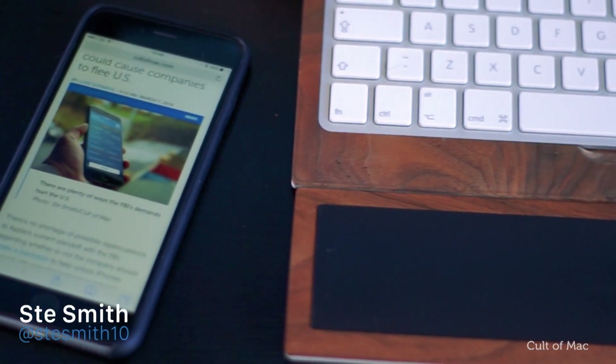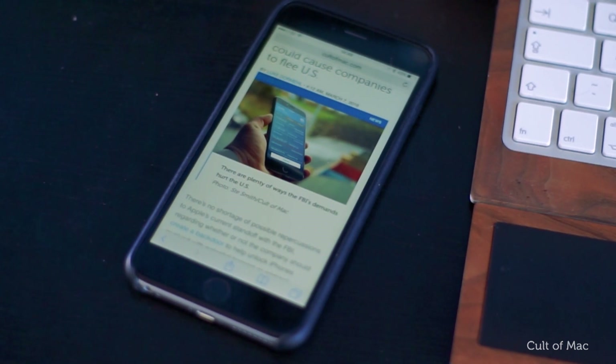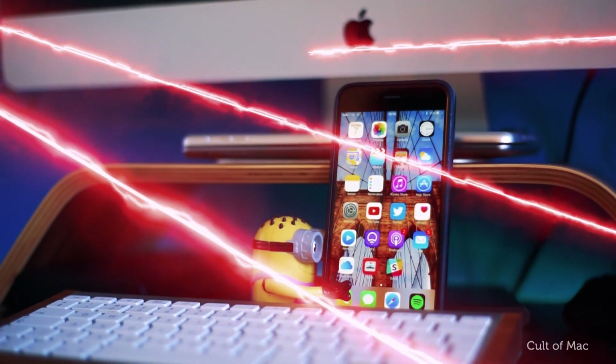iPhone security has been in the news a lot over the past few weeks, so it's understandable if you're worrying about your own iPhone. But don't fear — today I am going to show you 5 tips to make your iPhone more secure. Let's get started.